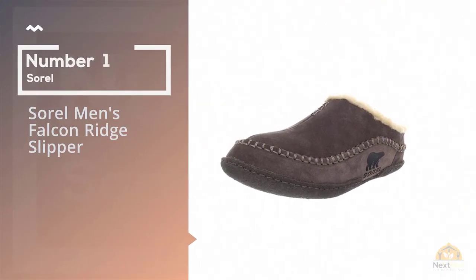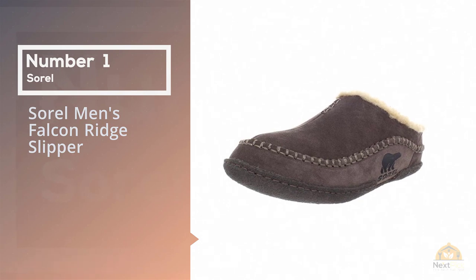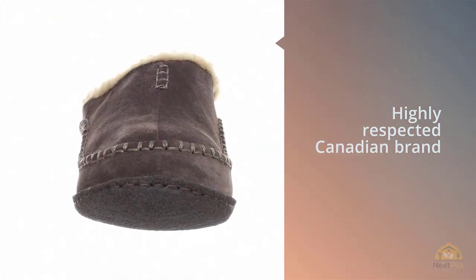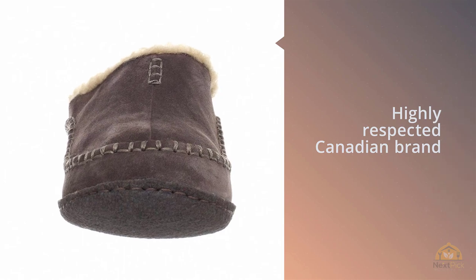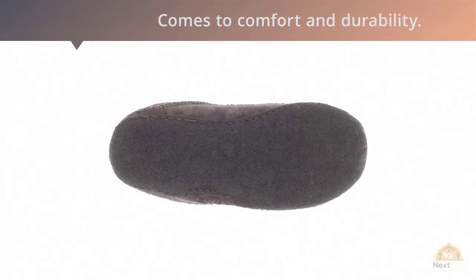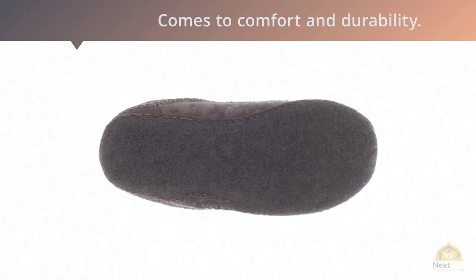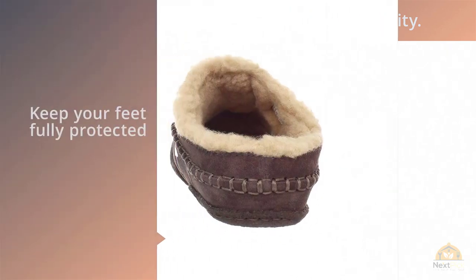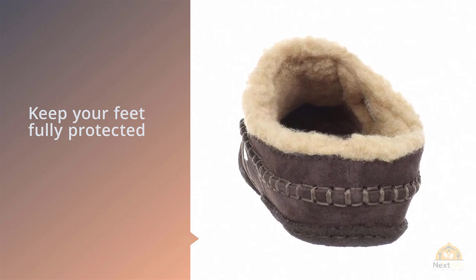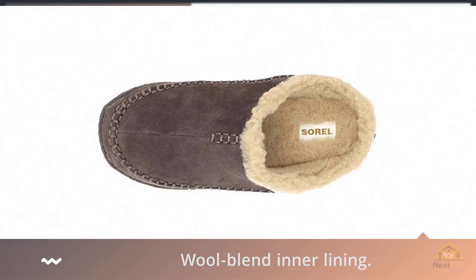Number one, most popular: the Sorel Men's Falcon Ridge Slipper. From the highly respected Canadian brand primarily known for their incredibly well-crafted winter boots, Sorel knows a thing or two when it comes to comfort and durability. The Falcon Ridge Slipper is crafted from a leather shell and moccasin toe to help keep your feet fully protected from the harsh cold and drafty air.